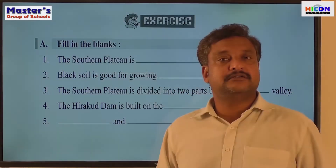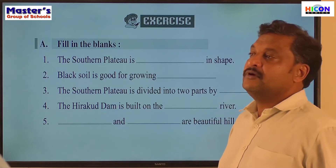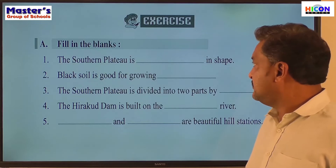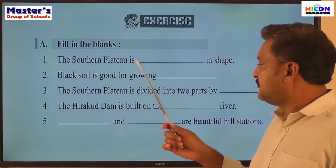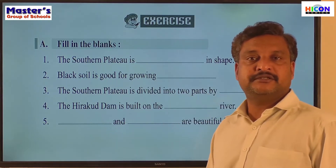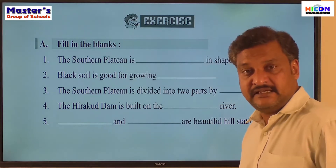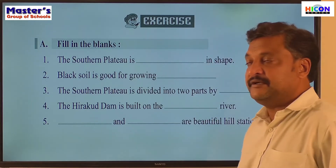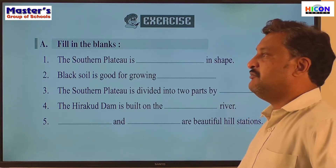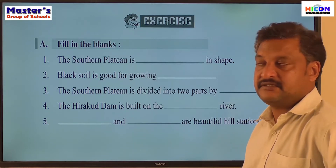In the lesson part regarding the Southern Plateau, it is time for us to do the activities. The activity starts with fill-in-the-blank questions. There are 5 sentences given, and every sentence has a blank which we need to complete based on what we have learned in the lesson.